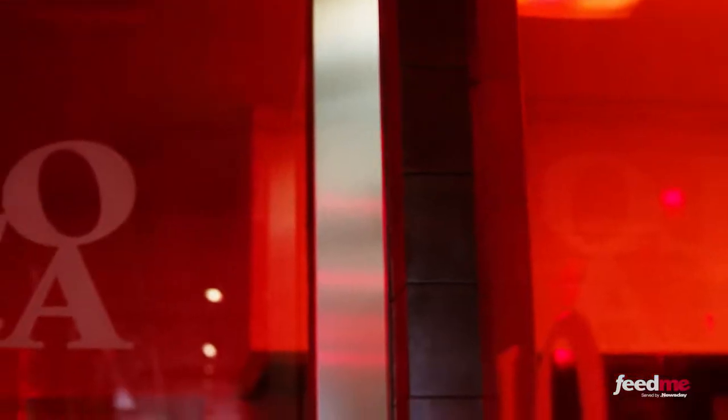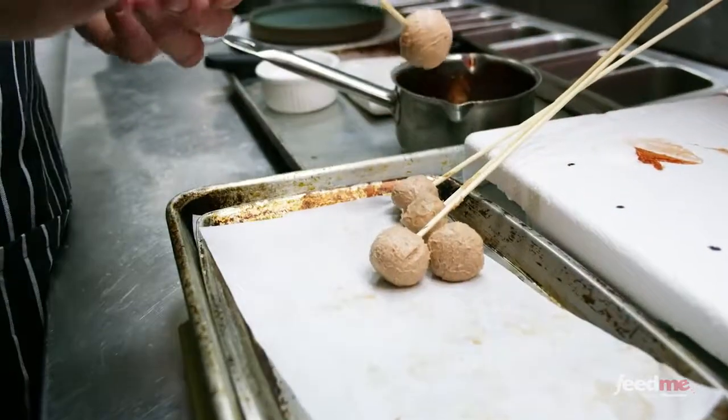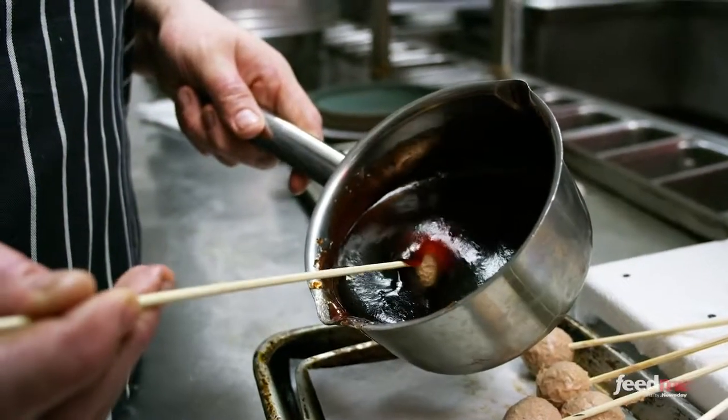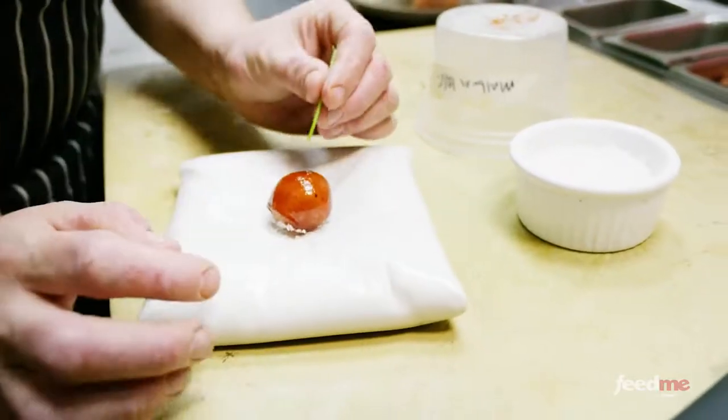Traveling back to the north shore of Long Island, we see that Lola is where Michael takes the finished product one step further. It's here in the kitchen where he combines Hudson Valley foie gras with the expertise of Lenny, and together they create some of Long Island's best foie gras dishes.